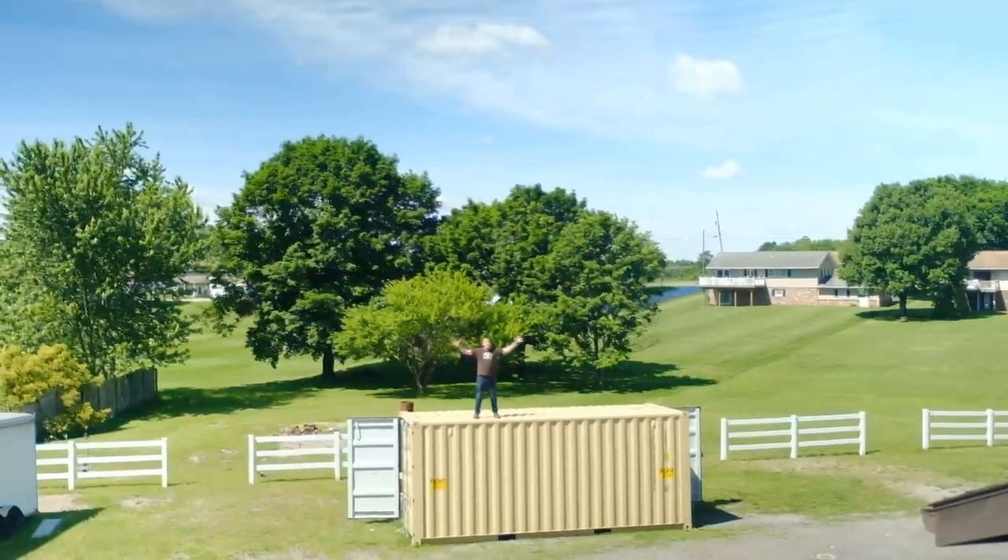I bought an entire shipping container in order to contain one of the world's largest snakes. If we're going to complete this build on time, we're definitely going to have to think outside the box — and this is a really big box.